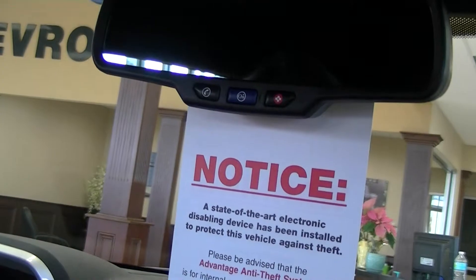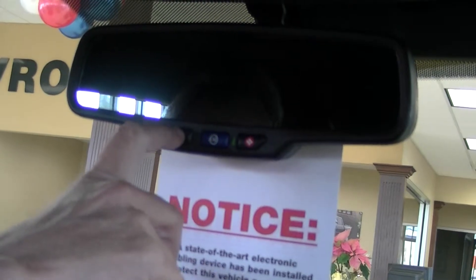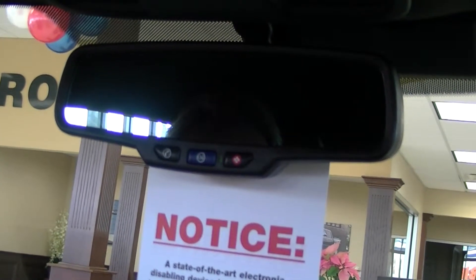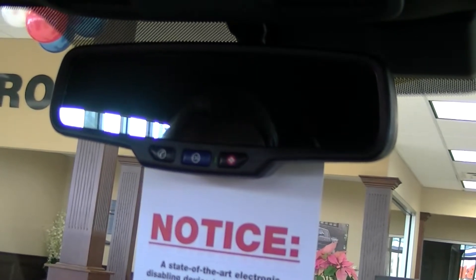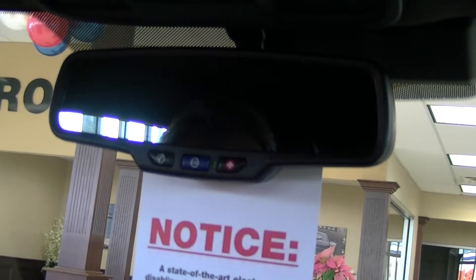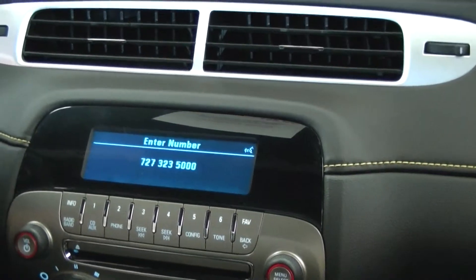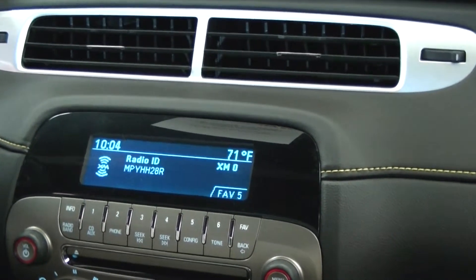Let me demonstrate this feature. When your car is running, you can hit the phone button and give it a prompt. I'm going to ask it to store. [OnStar]: 'OnStar ready.' [Dave]: 'Store.' [OnStar]: 'Please say the phone number you would like to store.' [Dave]: '727-323-5000.' [OnStar]: 'Please say the name tag. Avoid using a number as the name.' [Dave]: 'Maher Chevrolet.' [OnStar]: 'About to store Maher Chevrolet. Does that sound okay?' [Dave]: 'Yes.' [OnStar]: 'Okay. Storing Maher Chevrolet. Returning to the main menu. OnStar ready.'